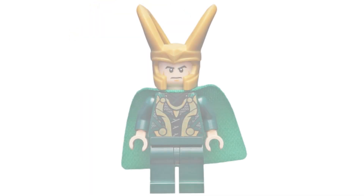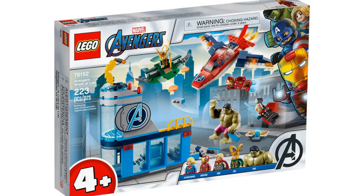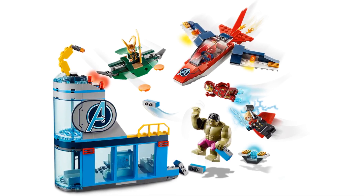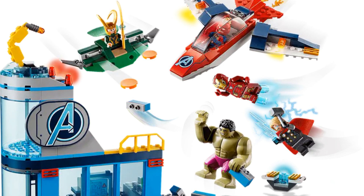In 2020 we got another new Loki minifigure with a slightly different updated outfit, though there's no leg printing, which is a shame. He appeared in one set but later also appeared as a gift with the LEGO Marvel Superheroes magazine. The set was Avengers: Wrath of Loki, item number 76152, with 223 pieces. It consisted of a tiny Avengers Tower, a very colorful Quinjet, and Loki's glider. The four minifigures were Loki, Thor, Iron Man, and Captain Marvel — though it's unclear why Captain Marvel is in this set, as she and Loki never met.